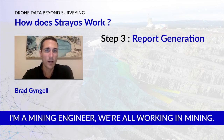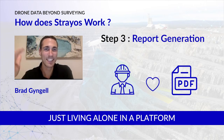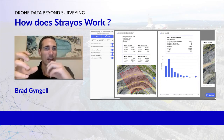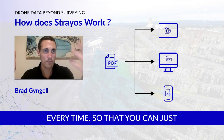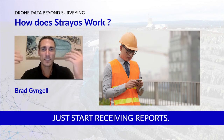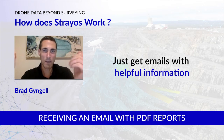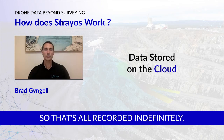Because we're all working in mining, we know the output has to be a report — it's no good just living in a platform that people have to log into. So everything that comes out of this is automatically formatted into a report, which is then easy to send out to a mailing list that gets remembered every time. Stakeholders essentially just start receiving reports — they don't have to log into anything or do any analysis. Most people will just receive an email with PDF reports containing useful information to help them make better decisions.